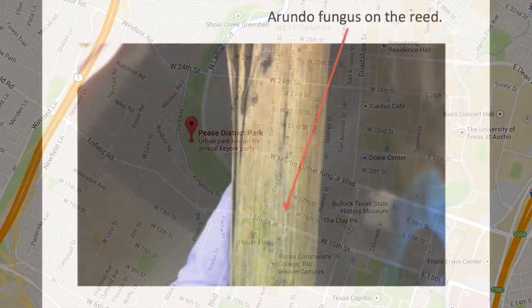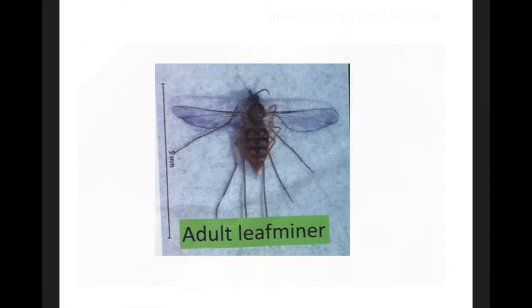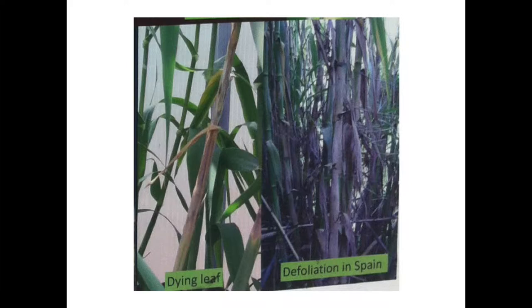The second biocontrol I examine is the Arundo fungus. This fungus allows the colonization of a gnat, the Arundo leafminer. The leafminer then defoliates the reed, allowing light in through the canopy and enabling the growth of native plants.